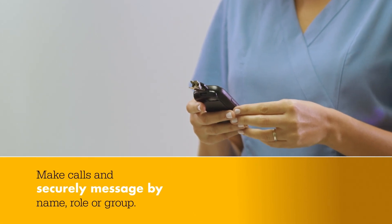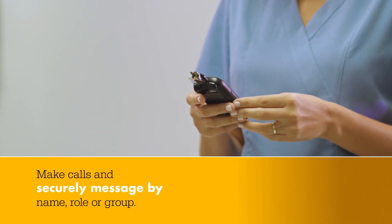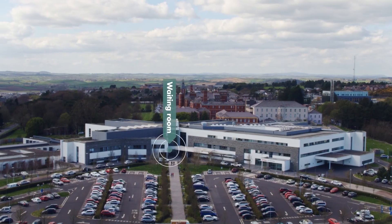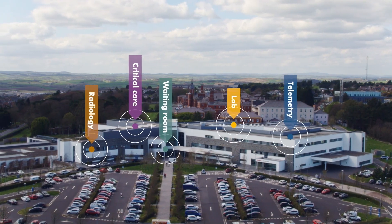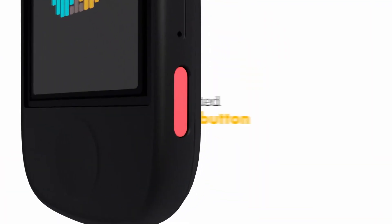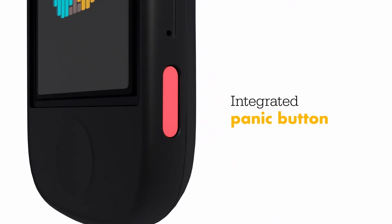Make calls and securely message by name, role, or group without having to know names or phone numbers. You can also send broadcast messages to rapid response groups like Code Blue and sepsis response teams, and get help in urgent situations with a touch of a button.